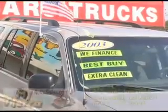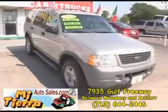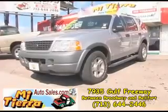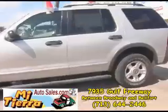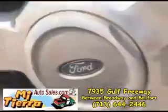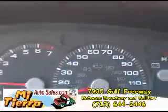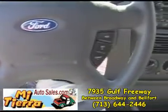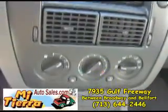Mi Tierra Autoceros on 45 South between Broadway and Belford proudly presents this 2003 Ford Explorer XLS. This beautiful Explorer XLS is in excellent condition and it features alloy wheels, running boards, steering wheel controls, a CD player, and dual AC controls.